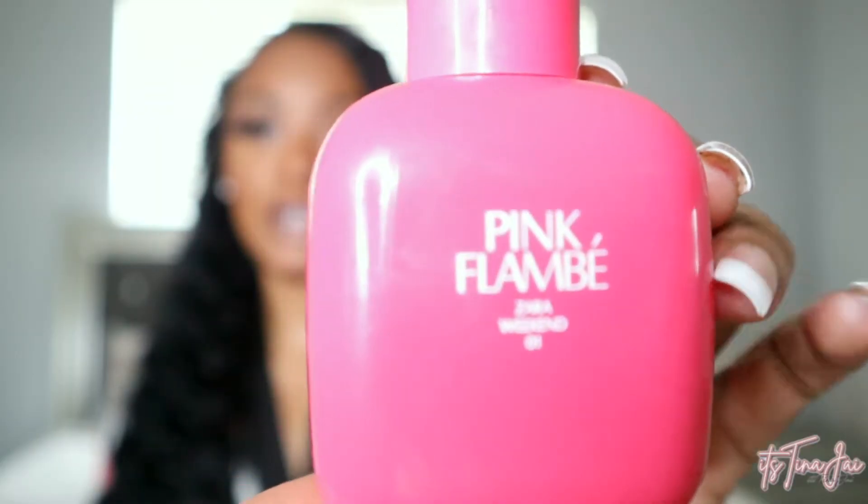The first fragrance I have is from Zara — it's the Pink Flambe. This is it right here, it's pretty big. This is a really nice springtime fragrance and also a good layering fragrance. I actually like this one better than the other Zara one I'm going to show y'all. When I put this on I get a lot of compliments on it — for it to be a Zara fragrance, I really do. I like to spray this real heavy because with more affordable fragrances you kind of want to pack it on so it lasts all day. It smells so floral and just so springy.